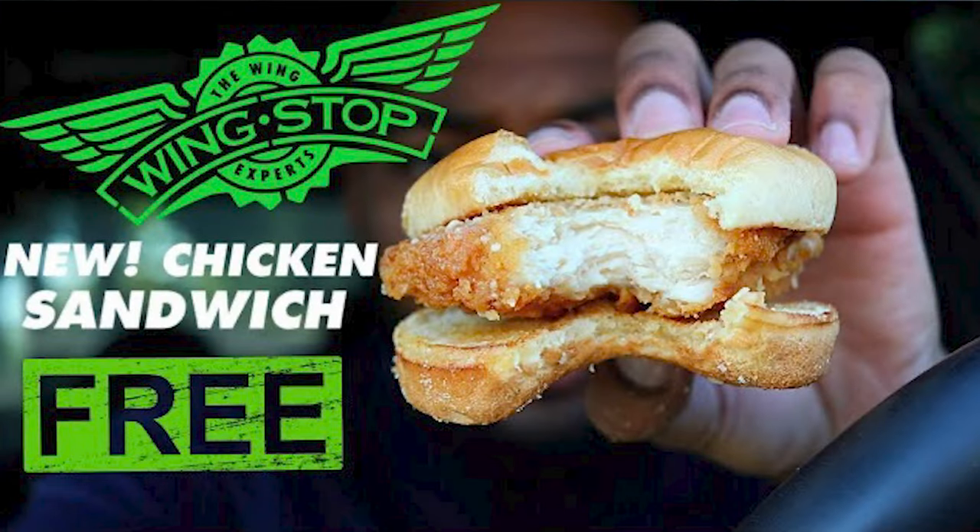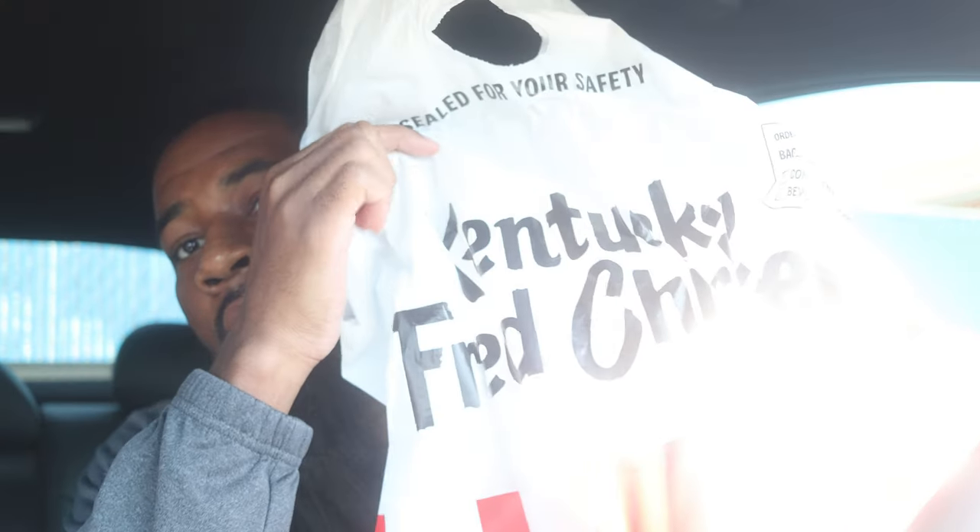Hey, what is good, it's your boy 1808. We are back with another food review, man. It feels like it's been at least three or four months since we dropped one — the last one we did was the Wingstop chicken sandwich. But today we got that Kentucky Fried — we got that KFC. If y'all couldn't tell from the title, they just dropped the 2023 version of the KFC Double Down chicken sandwich.